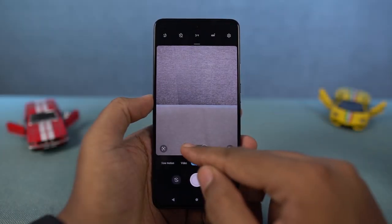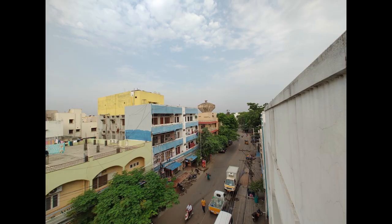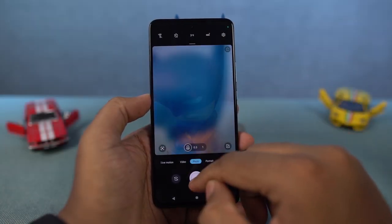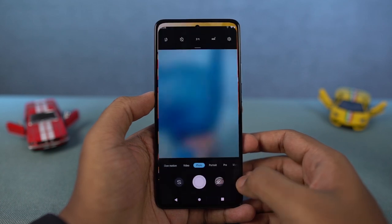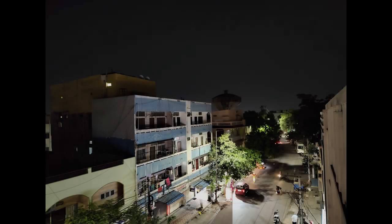This phone also comes with a pretty impressive wide-angle camera. Moto has actually used a 50MP ultra wide-angle camera with F2.2 aperture. These are some sample shots. We also have the macro mode on this phone — Moto actually uses a dedicated 2MP camera for that. And these are some sample shots.